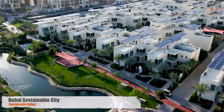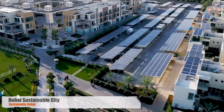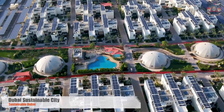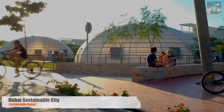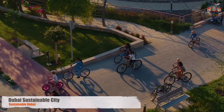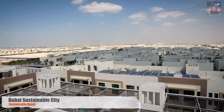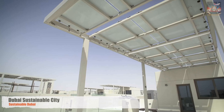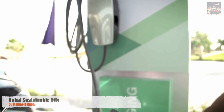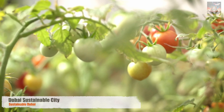Dubai's journey is not just one of luxury and growth, but also of innovation and sustainability. In the heart of the desert, a remarkable vision of the future takes shape at the Sustainable City — a living example of what eco-friendly living can look like. Here, sustainability is not an afterthought; it's the foundation. Every home is powered by solar energy, and every street is designed to minimize carbon footprints, making it a model for sustainable urban living. Community gardens flourish, water is recycled, and nature thrives alongside human habitation. The Sustainable City is a testament to Dubai's commitment to a greener planet.